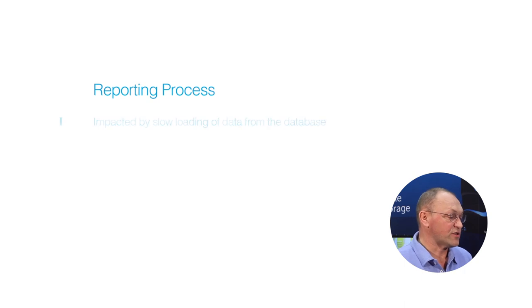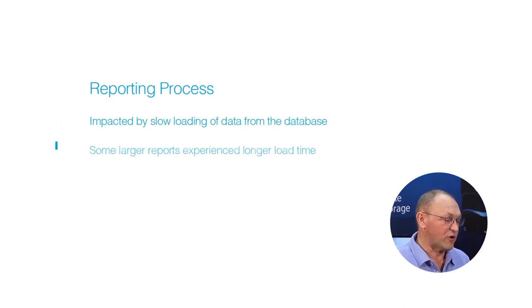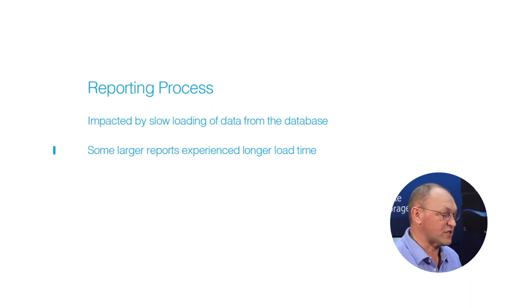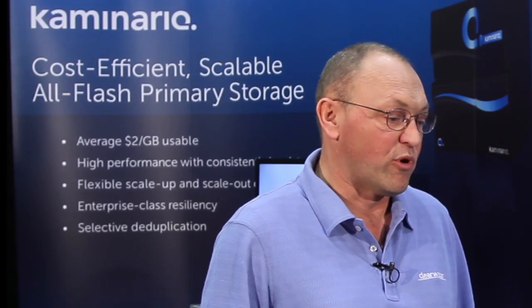The reporting process was also impacted by slow loading of certain data from the database. While many reports still ran adequately, some larger specialized reports experienced longer load times. No one wants to wait for a report to load from a website.